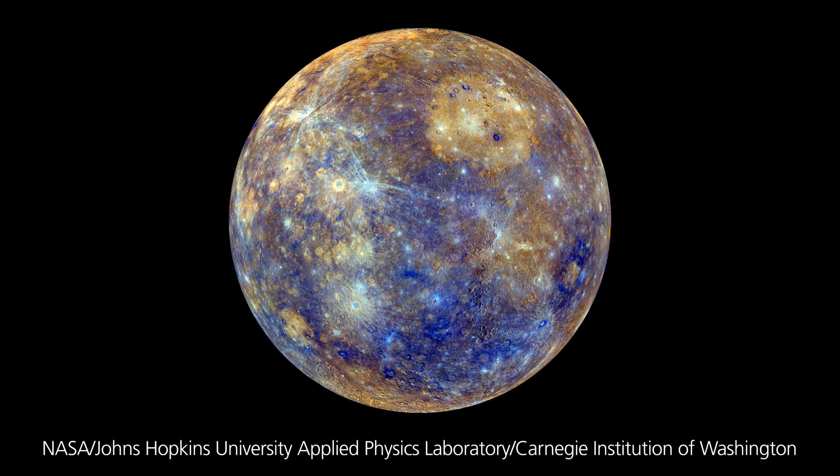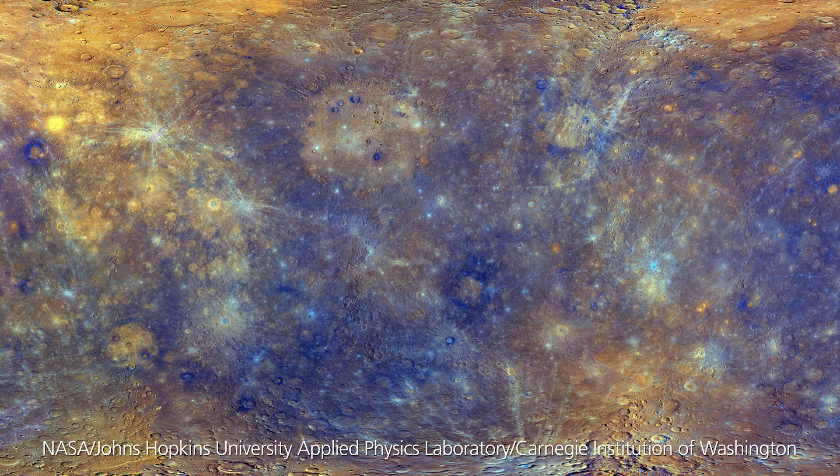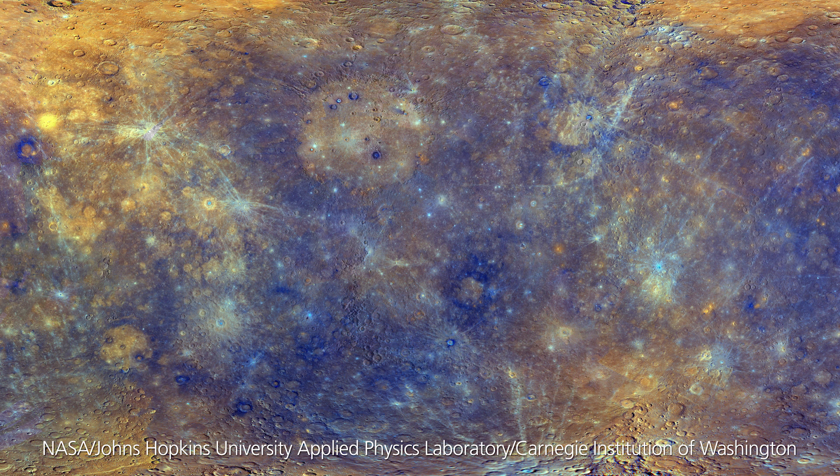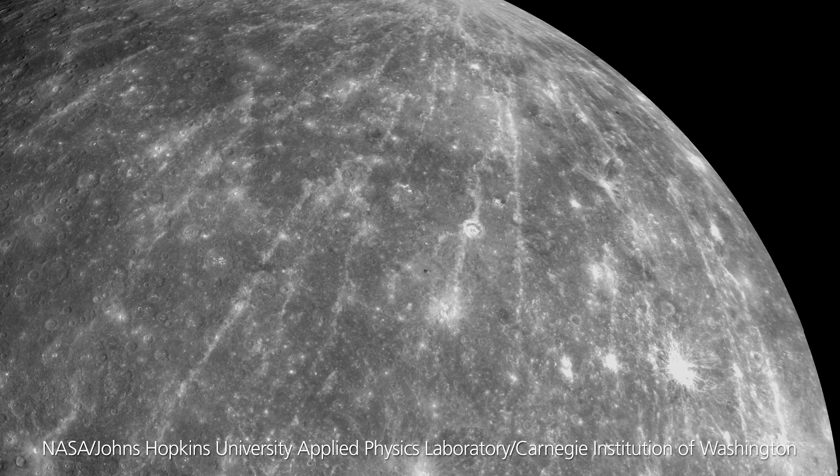Interestingly, we also find from Messenger data that on the dark side of the planet we also see an X-ray emission coming from the surface. Now this can't be due to the Sun's interaction, and what we think is happening is that charged particles, likely electrons, that are within Mercury's magnetic environment, are actually interacting directly with Mercury's surface. So that gives us a second very different goal for the MIXS instrument.